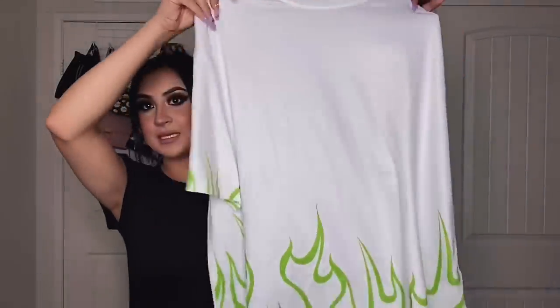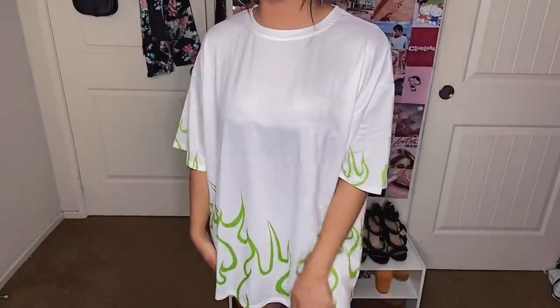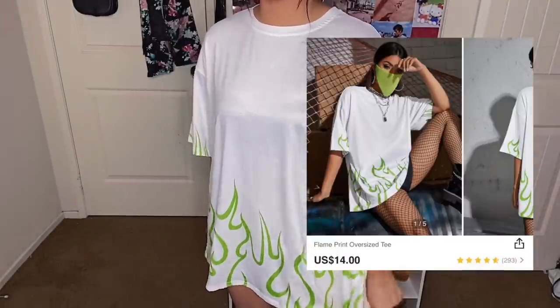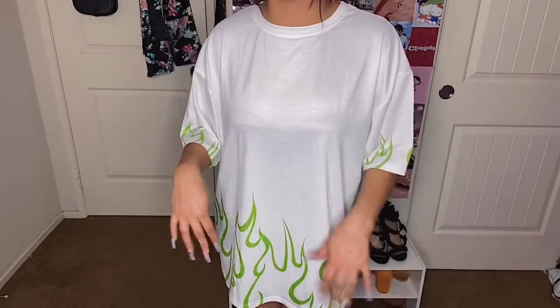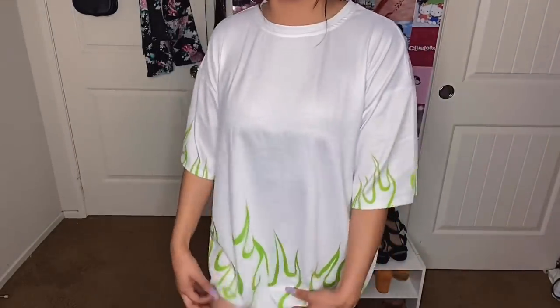The next item reminds me so much of Billie Eilish — I am so excited. It is in a size small. It's really big and it has like green flames, which is what reminds me of Billie Eilish. I've been wanting it from Shein for a really long time and I finally got the courage and actually got it. Here is what the top looks like. It's definitely not long enough to wear as a dress. It's a little see-through — more of a jersey feel than a t-shirt material, but I do like it.